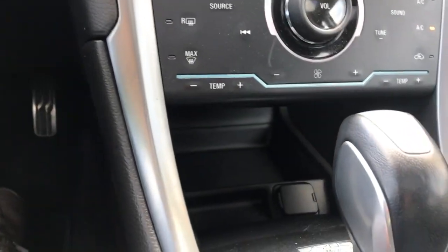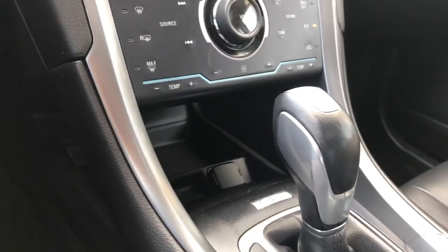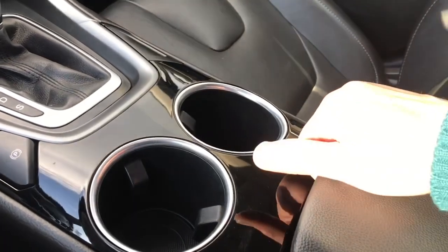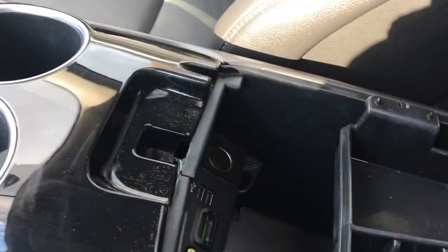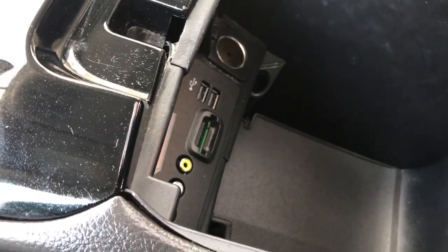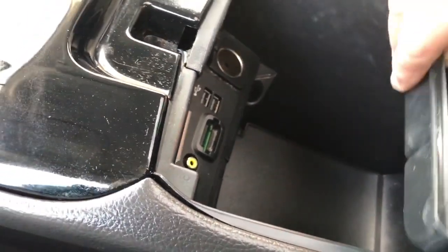Down below in the cubby, you're seeing a 12-volt outlet and you've got your automatic shifter. There's also an electronic parking brake, a couple of cup holders, and your armrest opens up — simply open it there. You've got a little bin you can take out. There's AV line in, SD card, USB, and 12-volt, and lots more storage down below.